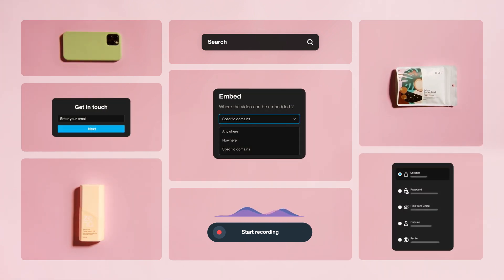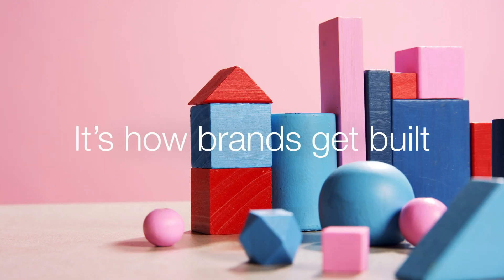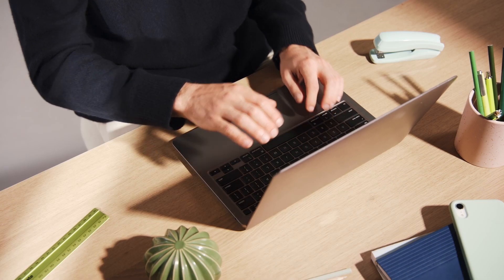It's how people work smarter. It's how brands get built. Want to unlock the power of video for your business? Welcome to Vimeo Enterprise. Let us show you around.